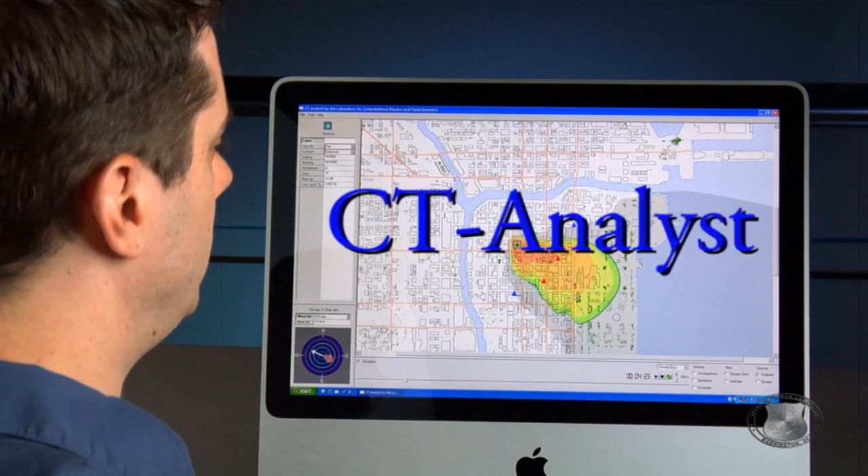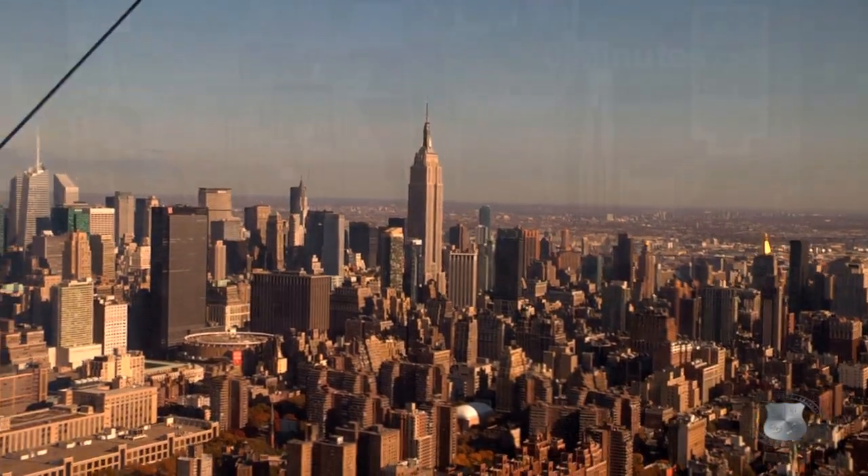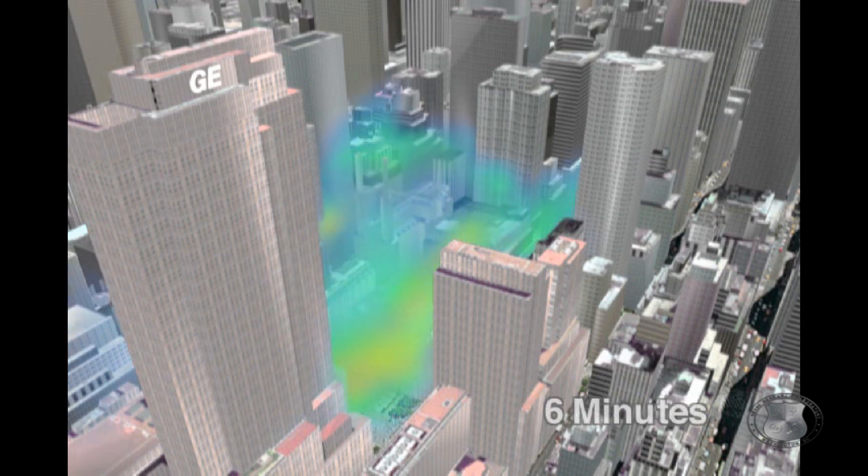It's called CT Analyst. CT Analyst is a chemical, biological, and radiological plume model specifically for urban environments. CT Analyst shows how plume dispersion would occur in a city by performing computational analysis of airflow patterns for a number of pre-set conditions.